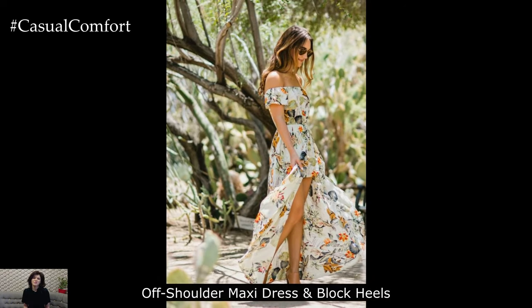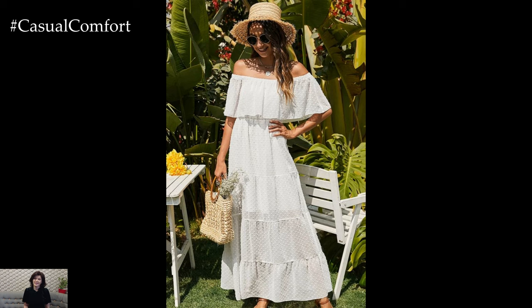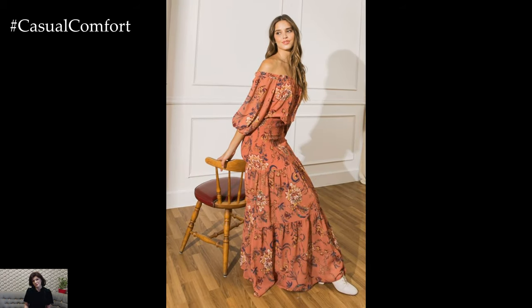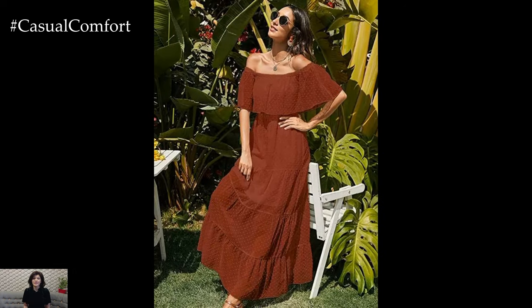Off-shoulder Maxi Dress with Block Heels. Make a statement in an off-shoulder maxi dress that exudes romance and femininity. Look for one with a flowy silhouette and floral prints for a garden party vibe. Pair it with block heels to navigate grassy lawns with ease. Add a floppy sun hat and oversized sunglasses for a touch of glamour.